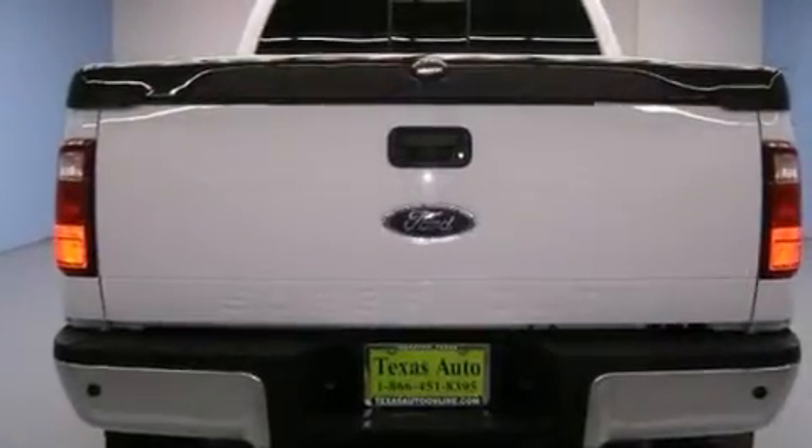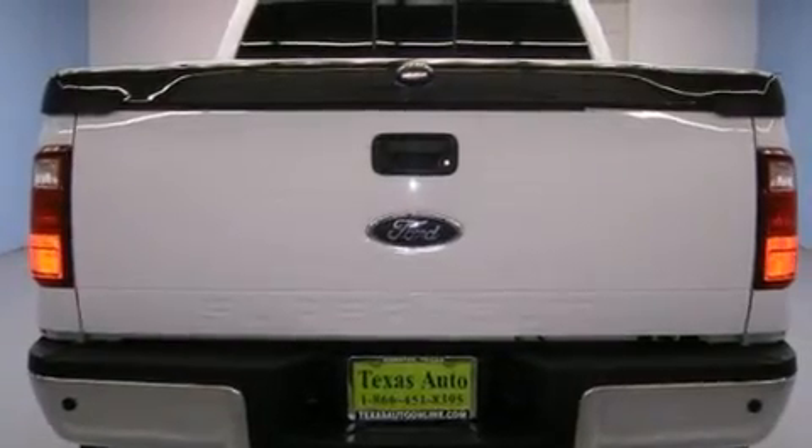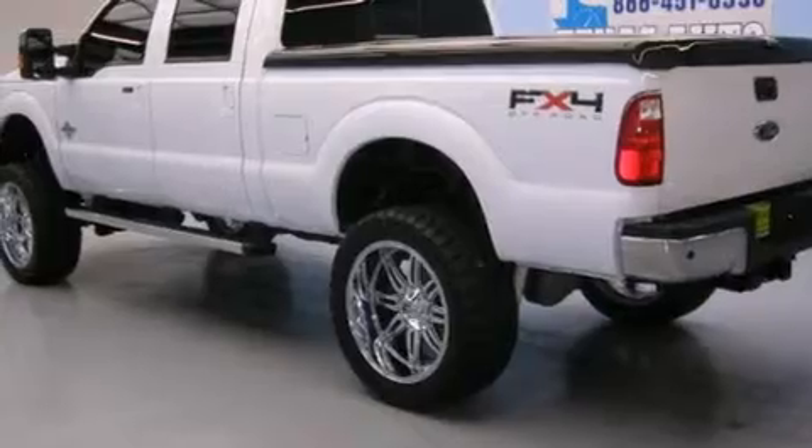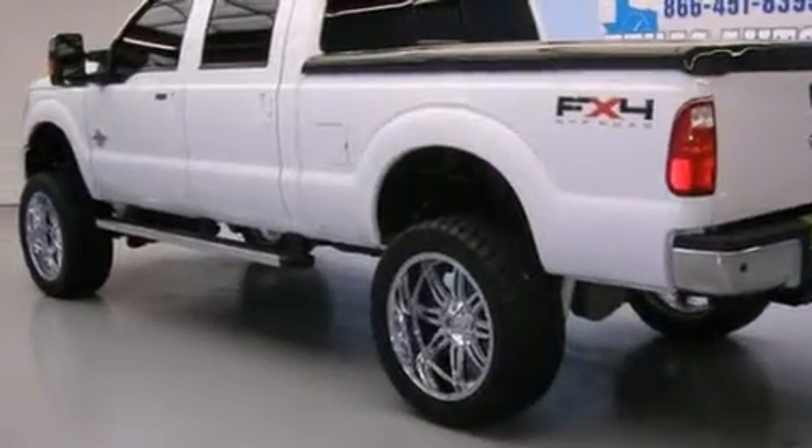Its top features and packages include a navigation system, a remote start feature, a sunroof, cooled seats, and hill start assist.